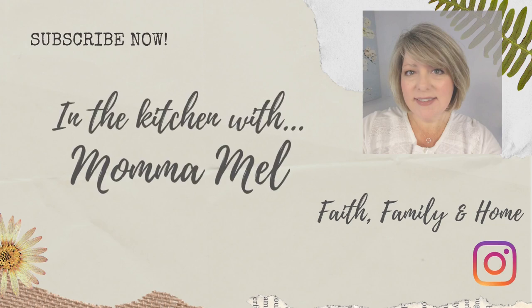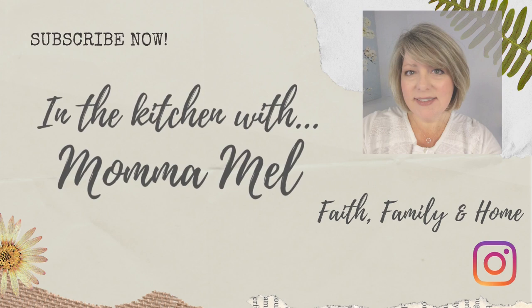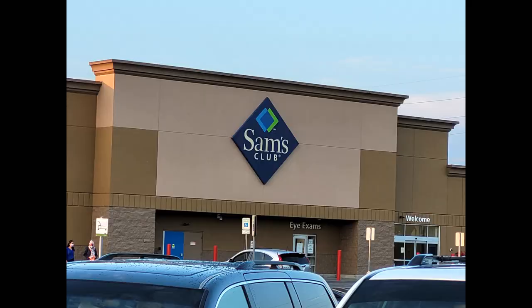Hey friends, it's Melanie. I went to Sam's this weekend and I had to show you what I got, but more importantly, they had a huge August savings week that just goes through Wednesday, August the 11th. So I did just a little bit of filming.